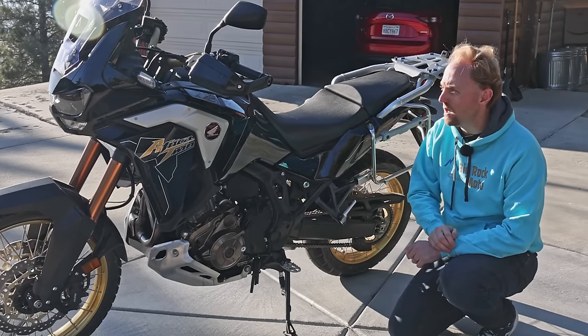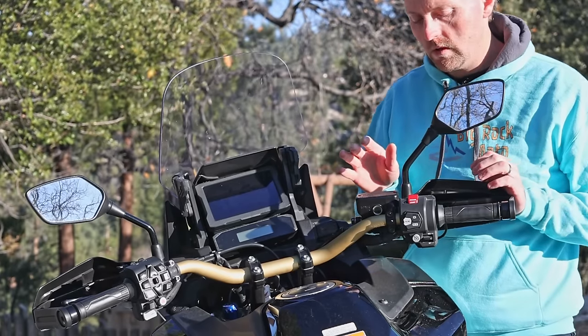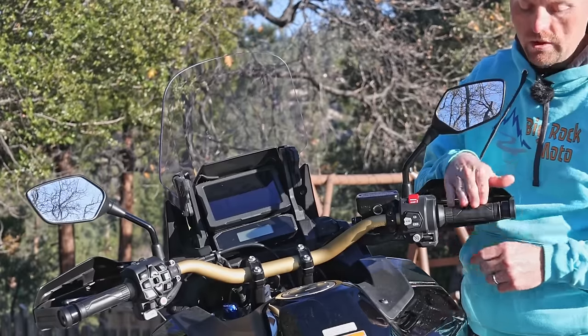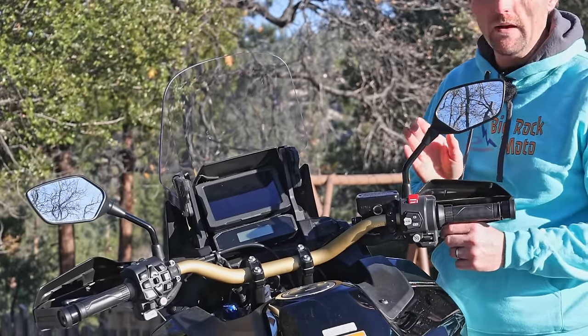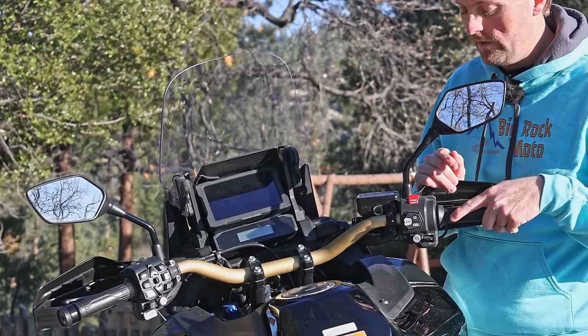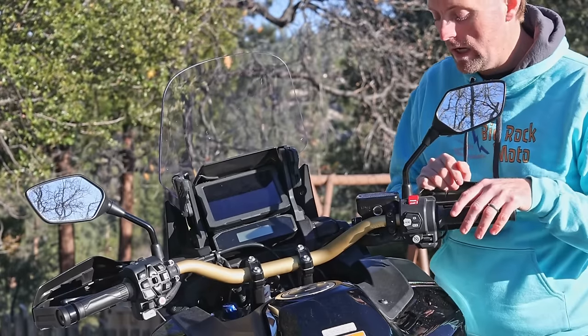Let's go on to the dashboard and the controls. Starting with the right side, there's a normal twist grip. You get heated grips on the Adventure Sports version with five-level adjustment — they're very effective and get warm enough, unlike the Tiger 900 I just came off of, which definitely did not get warm enough. You've got adjustable levers on both sides.